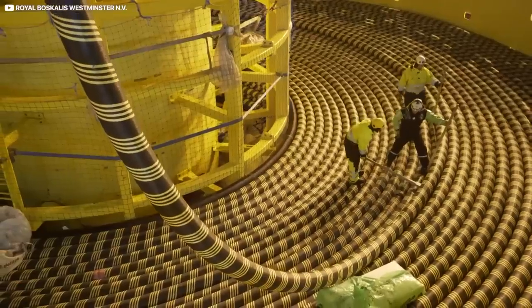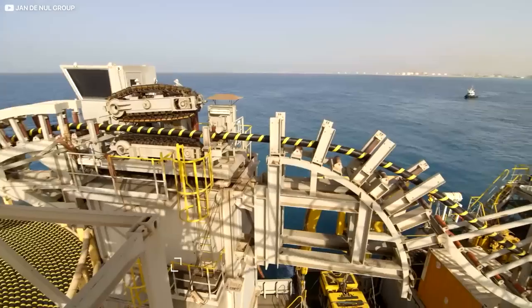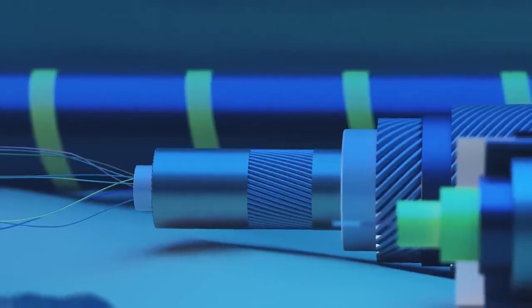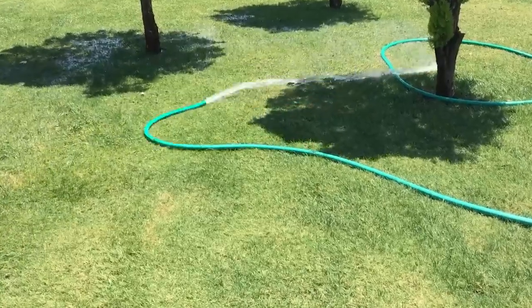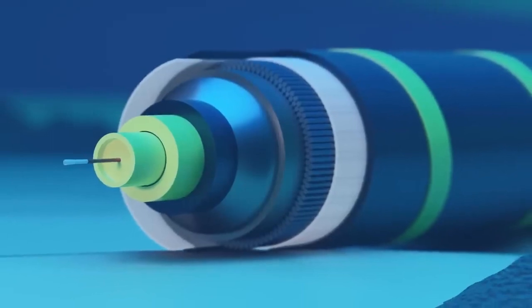are cagey about how much it all costs. But professional estimates indicate a typical transoceanic cable should set you back between three and four hundred million dollars, which seems like a lot because they're not especially thick — typically around the girth of a garden hose.